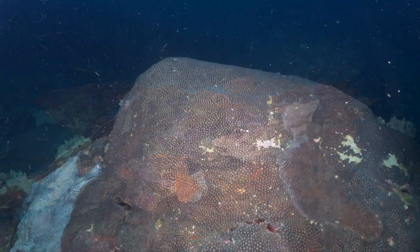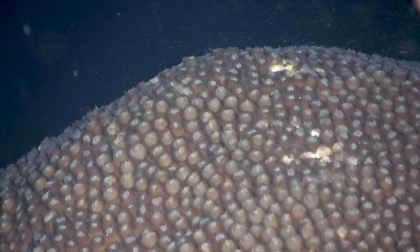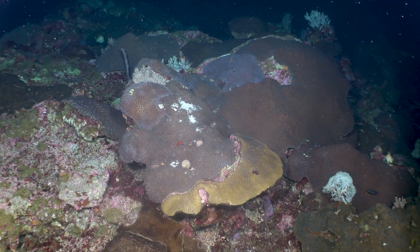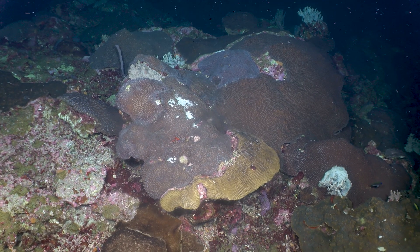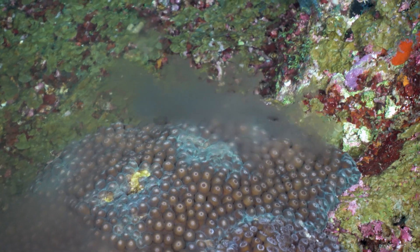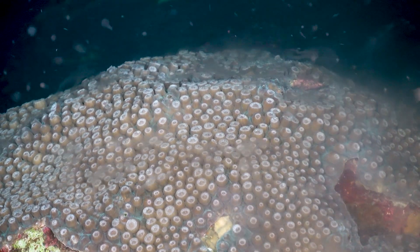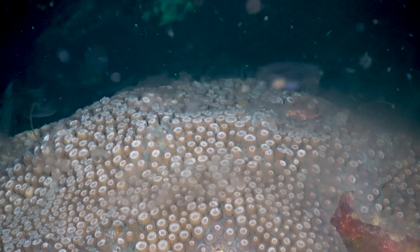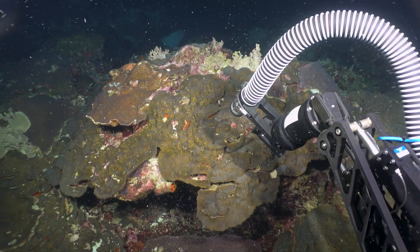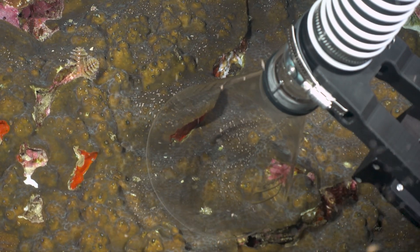We had a crazy exciting dive — we witnessed mass spawning, a mass spawning event of the corals in the East Flower Garden Bank. We saw Montastraea cavernosa spawning first, and we were able to even collect some gametes from one of our target species, Orbicella franksi, the boulder star coral.